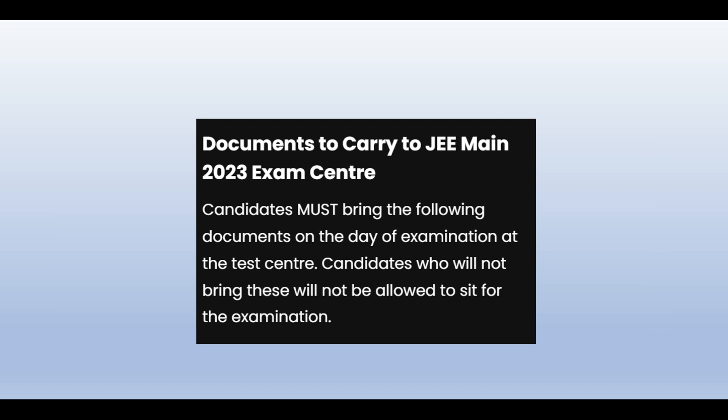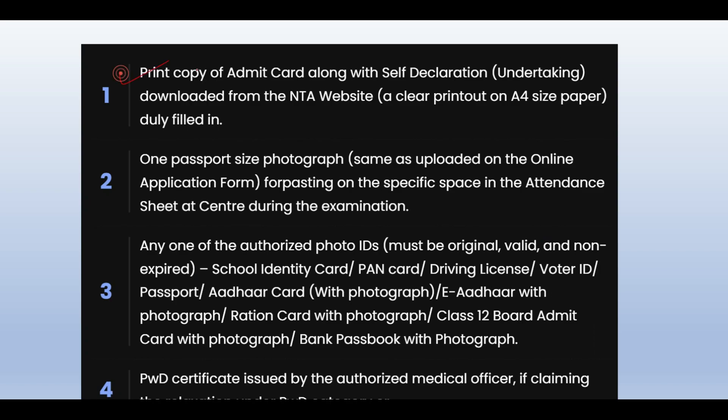There are certain things you need on the exam day. You need a print copy of the admit card with self-declaration. You should download it from the NTA website on an A4 sheet. You will also need one passport size photograph, which you had filled in on the online form.